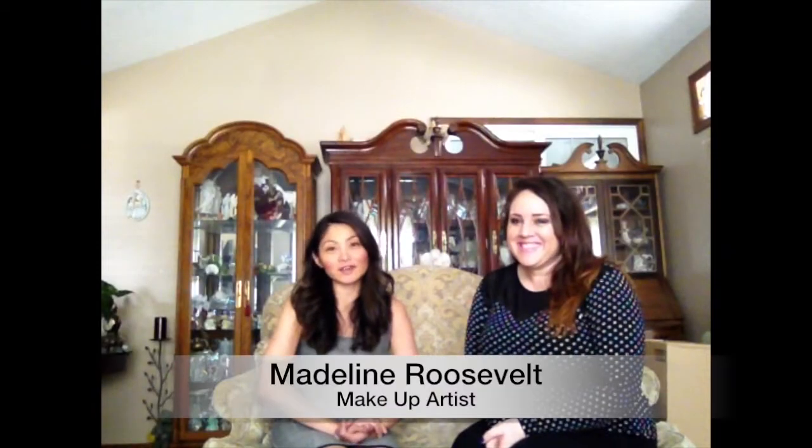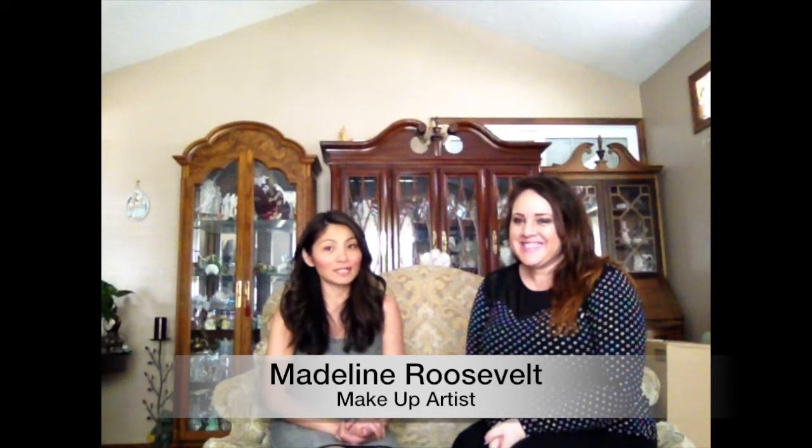My name is Madeline Roswell, I do hair and makeup, and I want to bring on Susie Sandoval of Organizing. She is an organizing expert and she is here today to show you how you can simplify your makeup bags — whether you're on the go, traveling, setting up a bag in your car, or just at home. Thanks Madeline! I just have some quick ideas on how to keep your makeup under control.